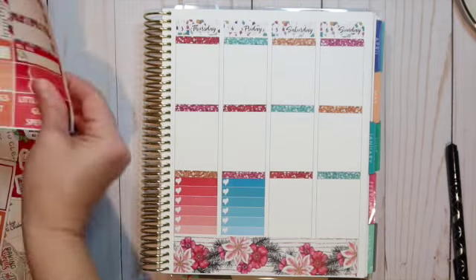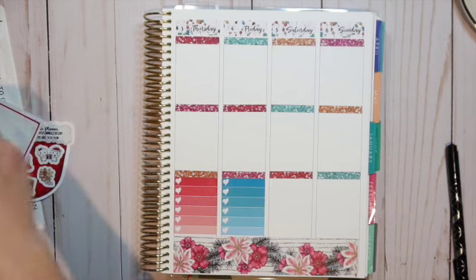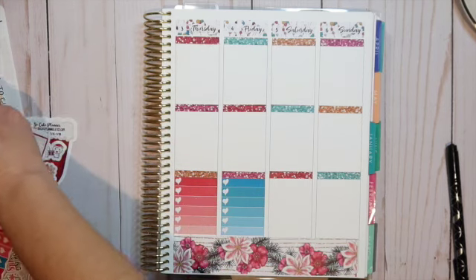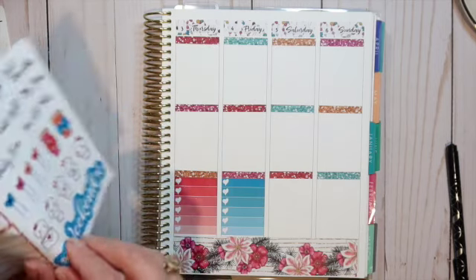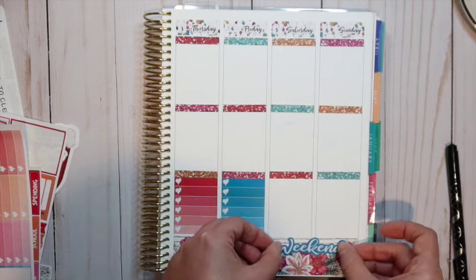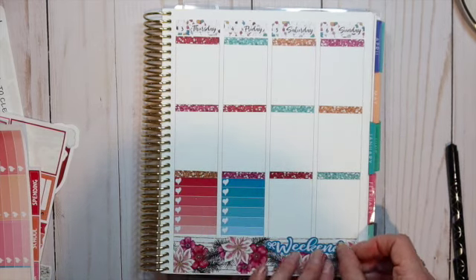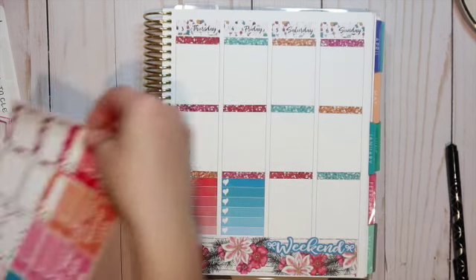I'm going to lay down a weekend banner — let me grab that really quickly because I know there's a weekend here. I think I'm going to have my weekend live down here at the bottom this time. I've been having it up at the top but I don't really have anything fancy to highlight it, so I'm just going to put it at the bottom.